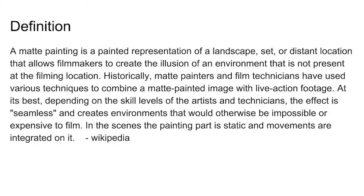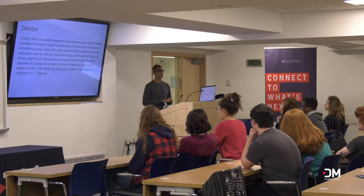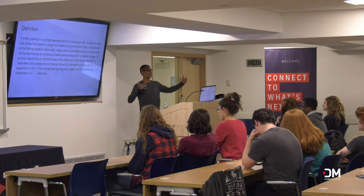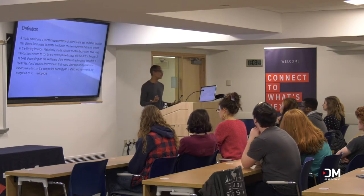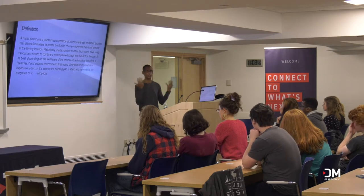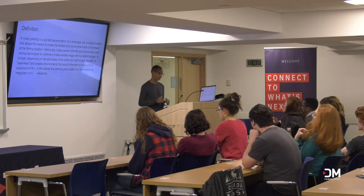In the scenes, the painting part is static and movements are integrated on it. This is a bit of an outdated definition of a matte painting. For one, it's not necessarily a distant location or even necessarily a landscape. There's been instances where I've actually painted bullet holes on people. So it used to be where it would have to be something way in the back, but with the advancement of technology, we can do matte paintings right up front, and hopefully no one will know, because it says at its best, depending on the skill level of the artist, no one will know.